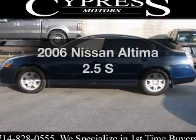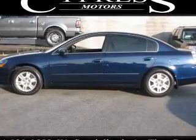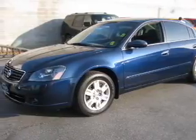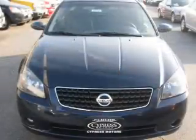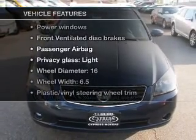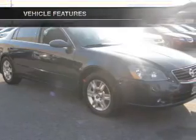Check out this 2006 Nissan Altima. This is the set of wheels you've been looking for, with an efficient four-cylinder engine connected to a smooth-shifting automatic transmission. And with these notable features, you won't want to miss out on the opportunity to own this amazing ride.